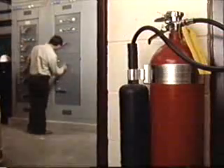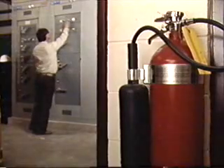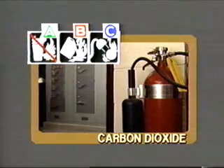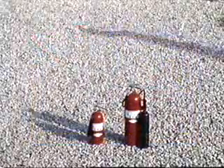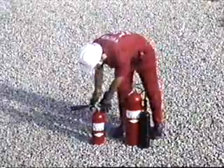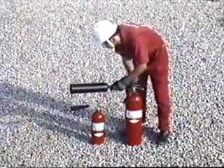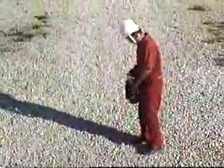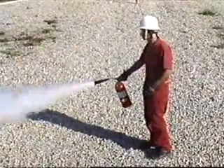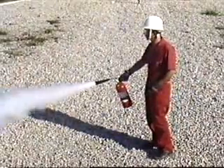The next type of extinguisher uses carbon dioxide, or CO2, which is intended for Class B and C fires. CO2 stops combustion by displacing oxygen in the air surrounding a fire. CO2 extinguishers come in two types: smaller units have an attached horn, and larger units have detachable handheld horns. To operate the smaller unit, pull the release pin, raise the horn, aim, and squeeze the handle. CO2 should be applied as close to the base of the fire as possible.